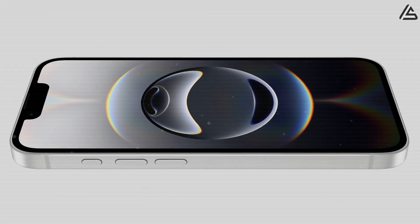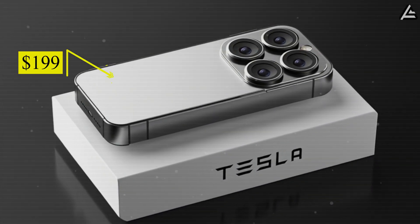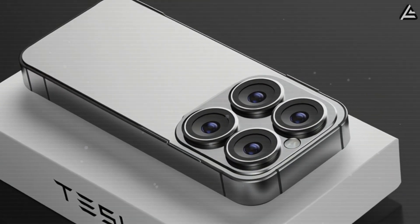Would your iPhone still have a signal if you're driving through rural Nebraska or hiking in Yellowstone? Probably not. But the new $199 Tesla Pi phone that Elon Musk just revealed will say yes. That's why he once said, Tesla is in a better position to create a new phone that's not Android or iPhone than maybe any company in the world.